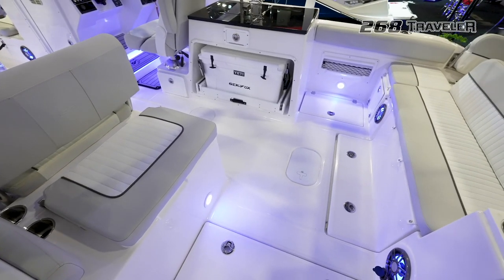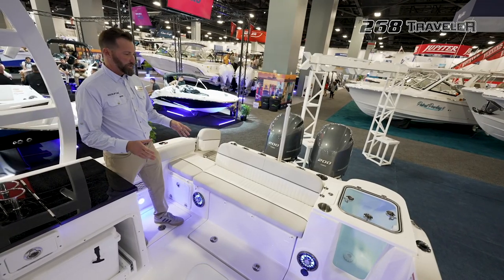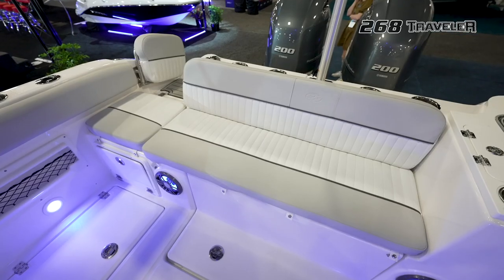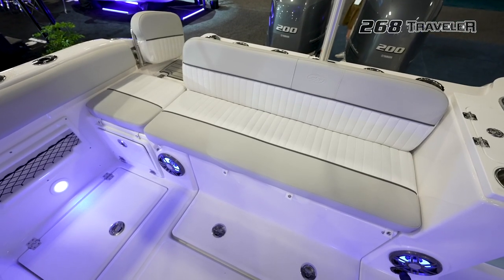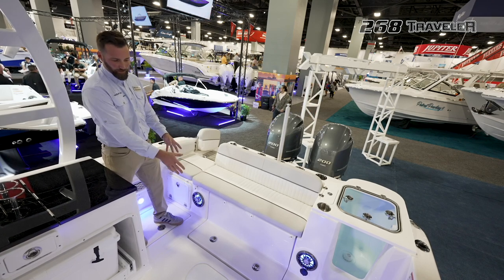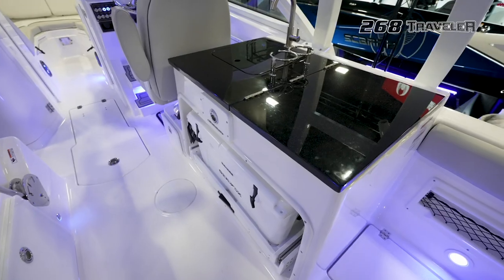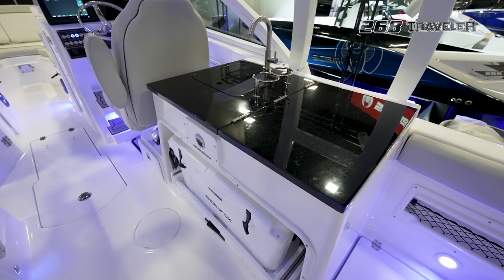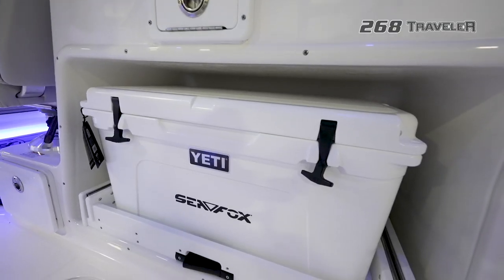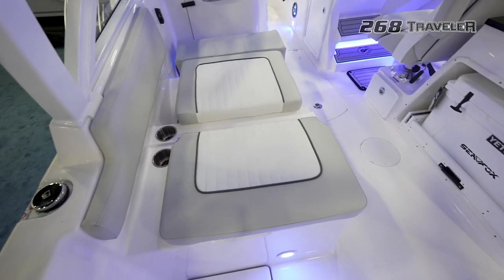When you look at this aft cockpit on the 268 Traveler, we took a lot of the same features off our 268 Commander. It's got the aquarium live well, it's got a full bench seat, and it's got the locker for easy access for maintenance of your batteries and any other pumps you may have. Not only is this cockpit great for fishing, it's great for entertaining — you've got this optional electric grill right here, a full pull-out Yeti 65-quart for your refreshments, and a full lounger right over here.